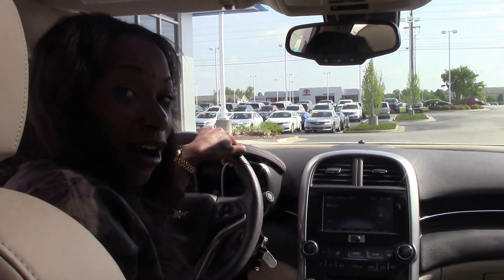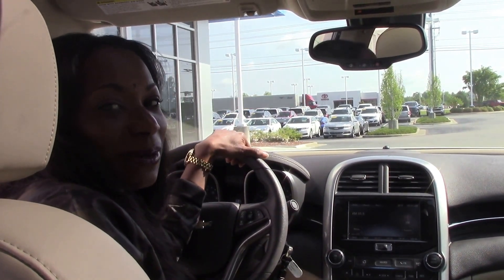If you would like to purchase this car, give me a call at 252-689-7217.